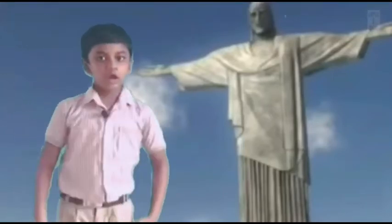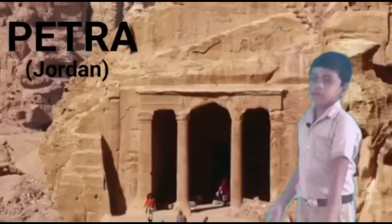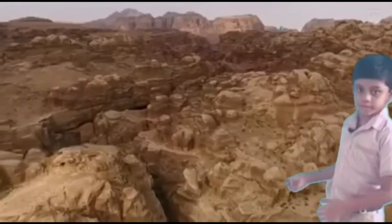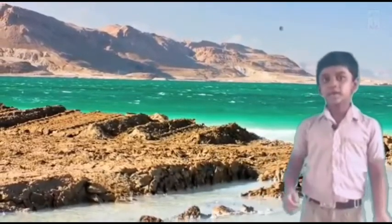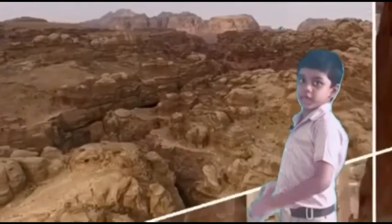The next one is Petra. Petra is a lost city and it is in Jordan. It dates back to the 14th century AD.